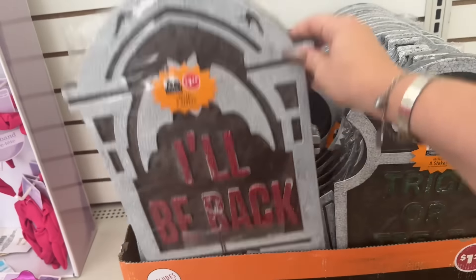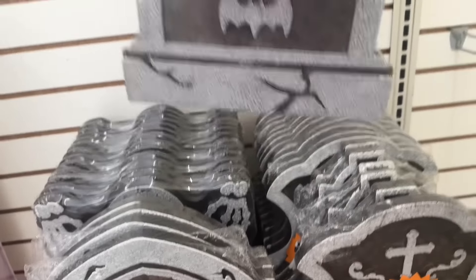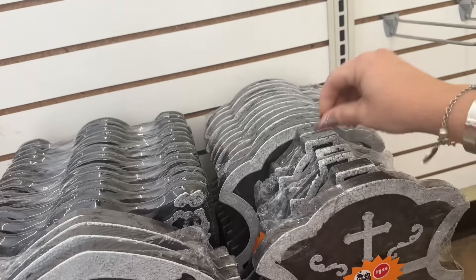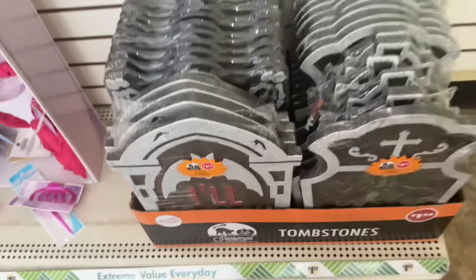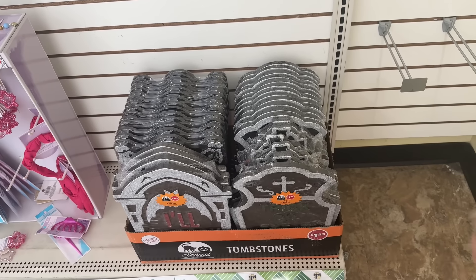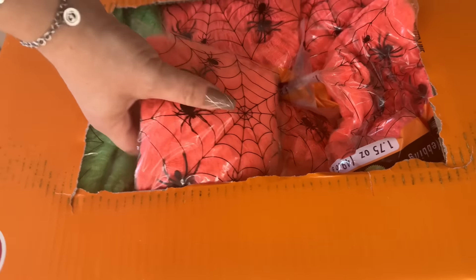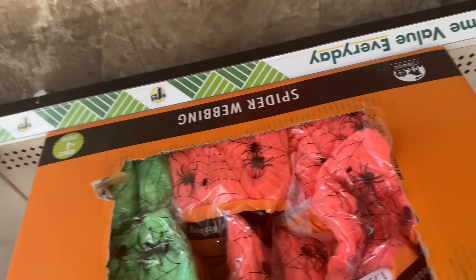They have these coming out — the trick-or-treat with little skulls. It includes three stakes for a dollar 25. Then they have 'Beware' with the bat, and another one that says 'Trick or Treat.' These ones say 'RIP.' I like buying those every Halloween and basically all the seasons they have them for. I'm waiting for the white to come out, but they also have the spider webbing in orange and green.